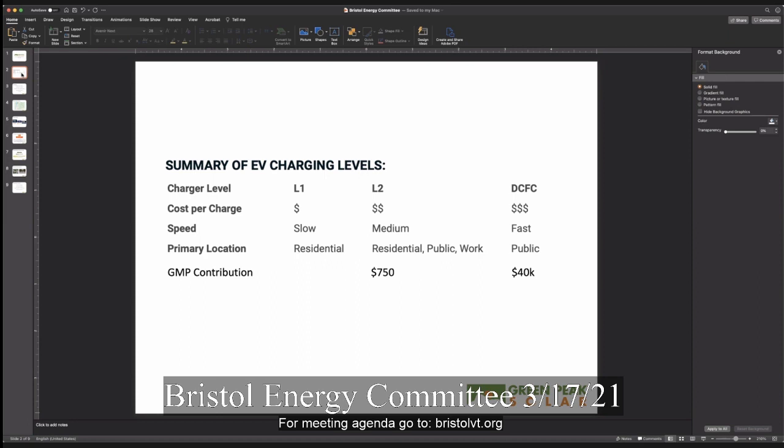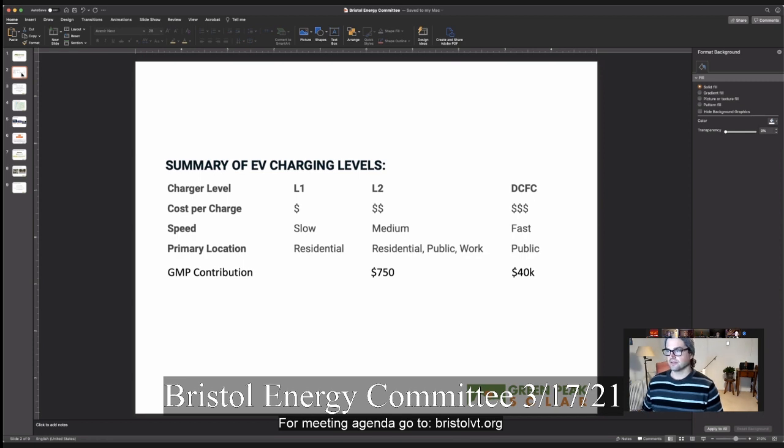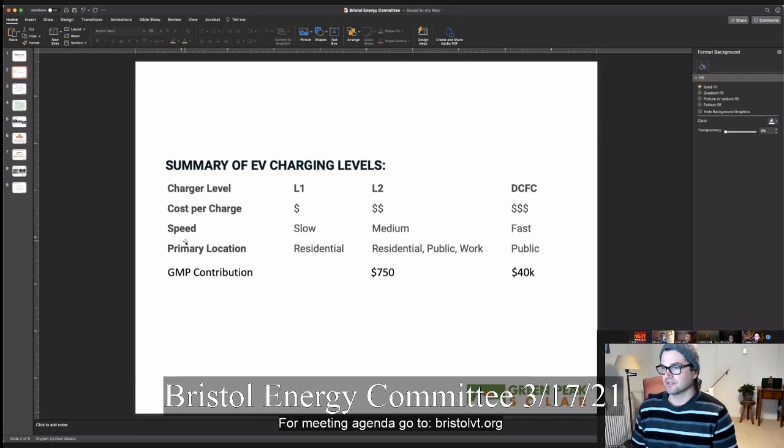Our hope is to lay out the playing field as we see it, make recommendations, and offer our support. I prepared just a few slides that I'll go through pretty quickly and then open it up to questions. Can you explain — or refresh my memory on — the charger levels?